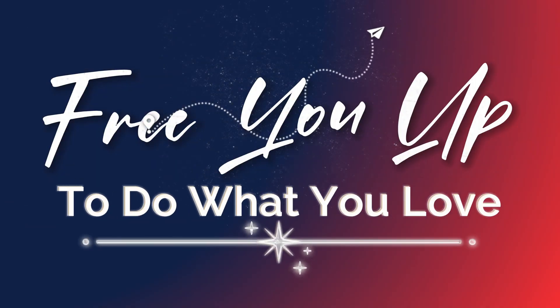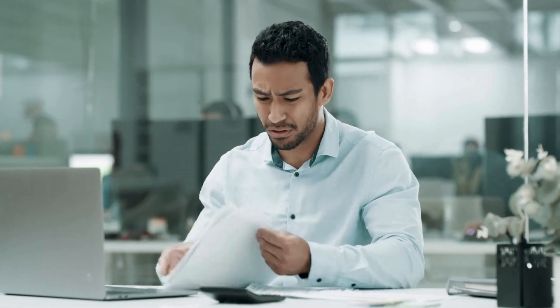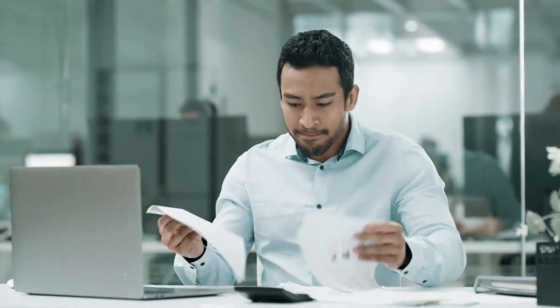Welcome back to the channel. If you're new here, my name is Chris. I am the owner of Boolean Automation, where our mission is to free you up to do what you love. There are so many painting contractors out there that are bogged down by paperwork, redundant data entry, errors, and it takes forever to pull reports. You don't have the information you need to make the decisions required to scale your business. We specifically automate and streamline business operations for painting companies.